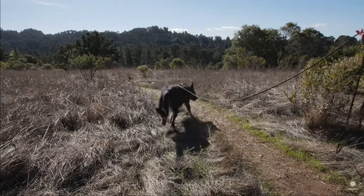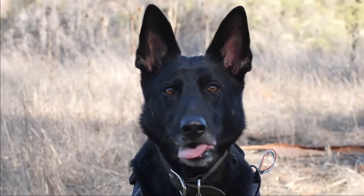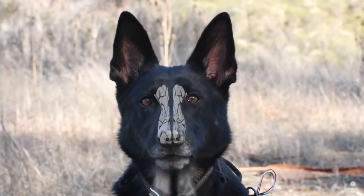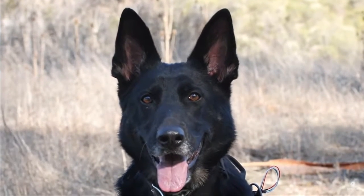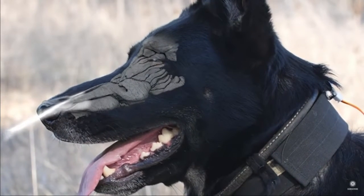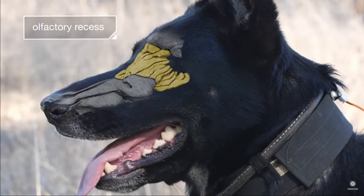But Zinka's nose can make sense of that. It's a precision instrument. Like us, dogs can tell if smells are coming from the left or right, because their nasal passages are completely divided. But here's how Zinka totally outdoes us: when she sniffs in, most of the air goes into her lungs, but some of it splits off into a separate stream.